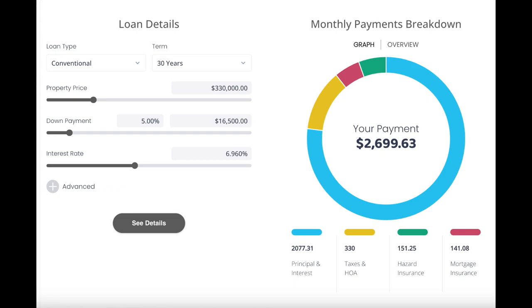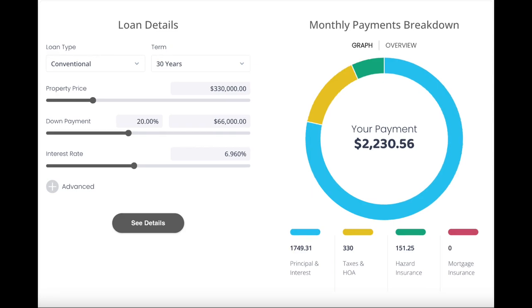Let's take a quick look at what financing the Lavender might look like. At the time of making this video, the interest rate is at about 6.96%. With a purchase price of $330,000, if you put 5% down, that would be a $16,500 down payment and your monthly payment would be around $2,699 per month. If you put 20% down, that would be a $66,000 down payment, and at that same 6.96% rate, your monthly payment would be around $2,230 per month.